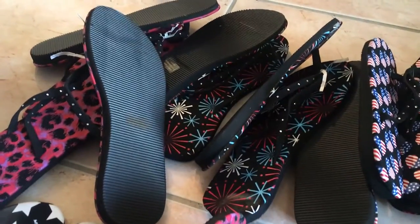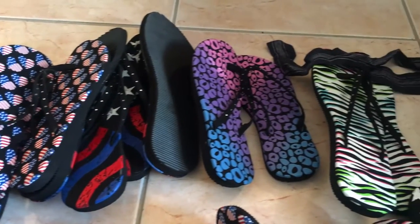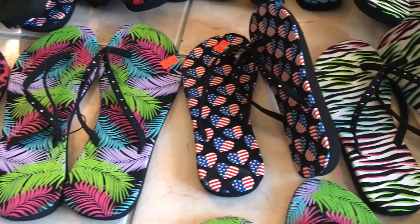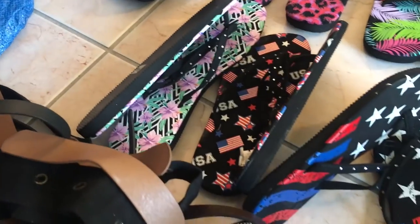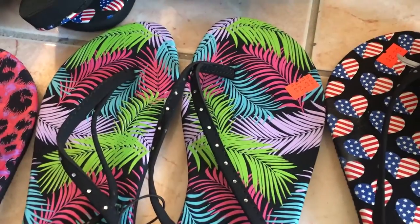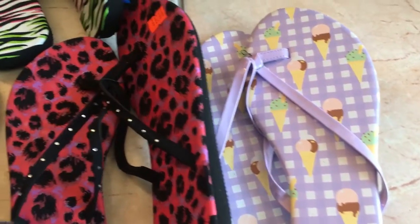We're going to pan through the flip-flops — there are so many, 23 pairs of flip-flops. Unfortunately, not too many are our size. I always need flip-flops; we live in Florida, we go through them like toothbrushes. They're brand new and all about $2.99 — that's the price on all of them. I just wanted to give you a quick overview of all the flip-flops we found.